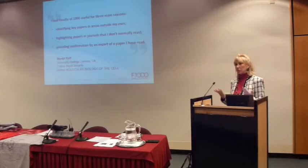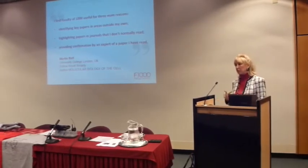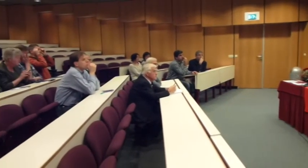In F1000, we allow you to evaluate any article from any journal that captures your interest. Currently, the site contains evaluations from over 3,000 different journals, but that list is growing as new journals come into being.